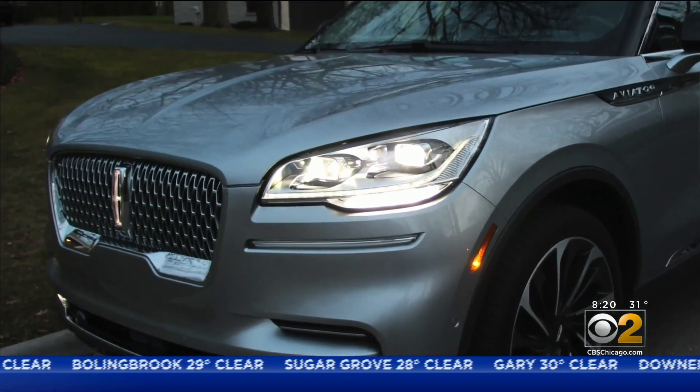Not all cars have great headlights. It's getting dark out now, and I love the headlights on the Aviator.